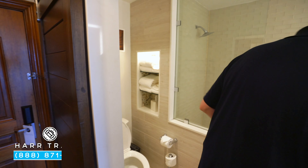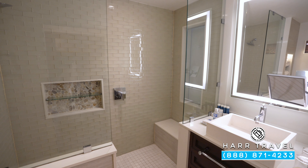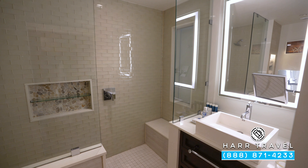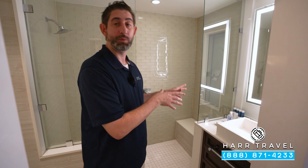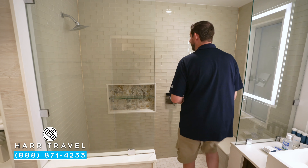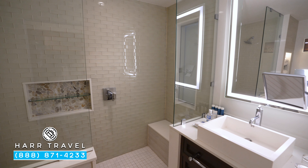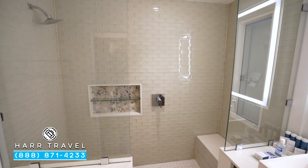Just across from the closet, you're going to find your bathroom. You've got the toilet tucked away in the corner, a single vanity with a backlit mirror, a magnifying mirror, and underneath you'll have your towels. You've got those full-size amenities from the Red Lane Spa. Just through here, you're going to find your shower — a nice bench seat, a little nook for those amenities, and then right there you're going to have the shower head.